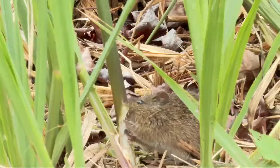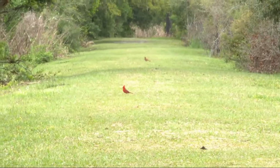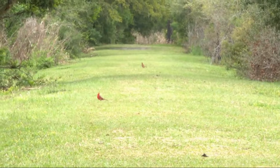When the eclipse happens, it'll get darker, the temperature will drop, and wildlife behaviors will change. The crickets can come out and start to chirp. You'll notice the birds kind of nesting, getting ready for what they think is the night.